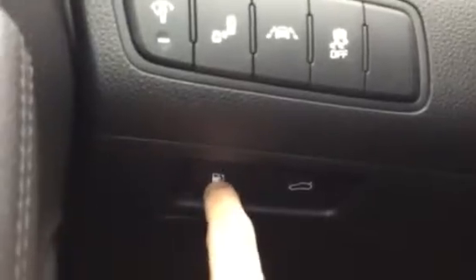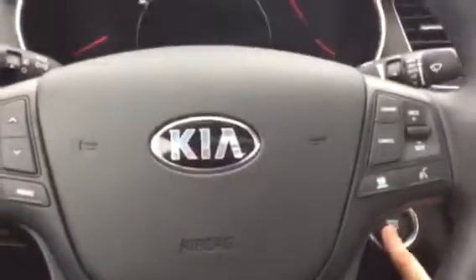You can also pop open the trunk from right here, as well as open up the gas tank. Now as soon as you start up the vehicle, your seat moves forward and the steering wheel will come towards you. You can change all that right there — it does have a memory set.